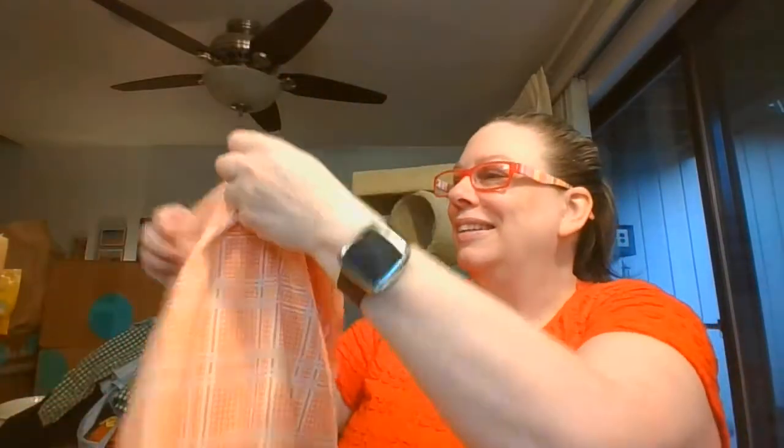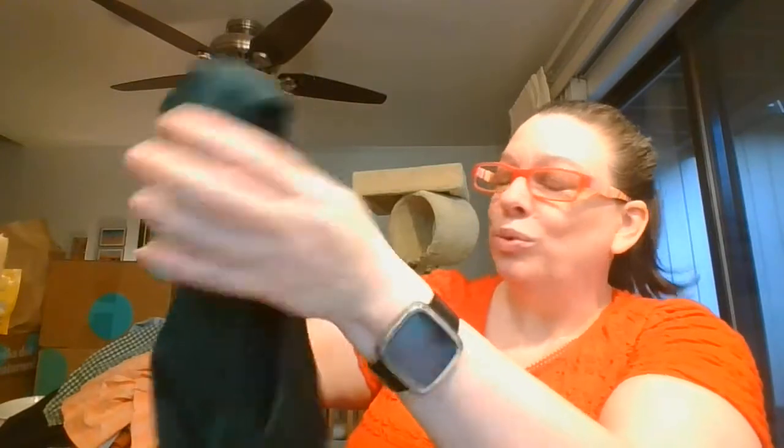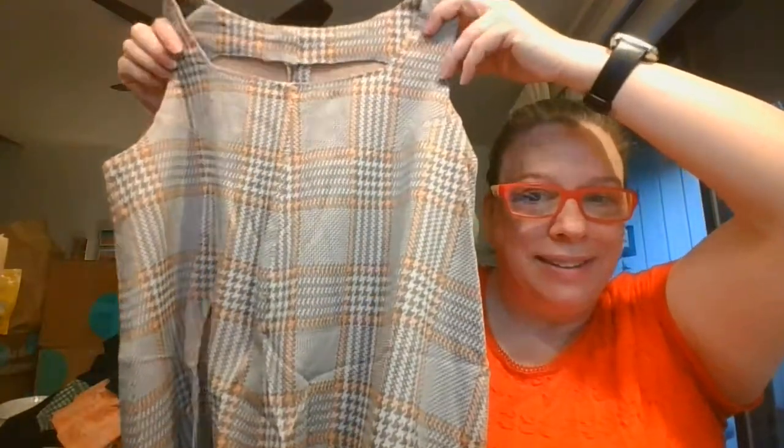Look at this fabric — this is a handmade little tunic. Here is just a plain green polyester, that same sleeveless style with the straps. And let's see — does this match? I think this one matches those bell-bottom pants. That sleeveless tunic — so good.